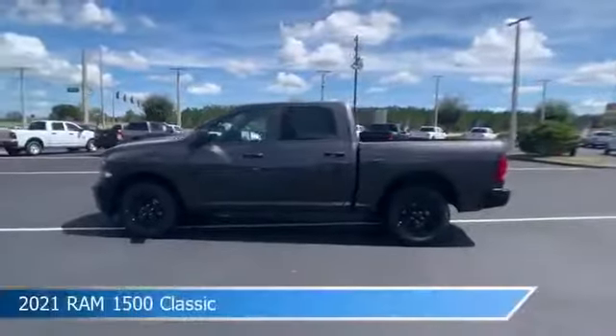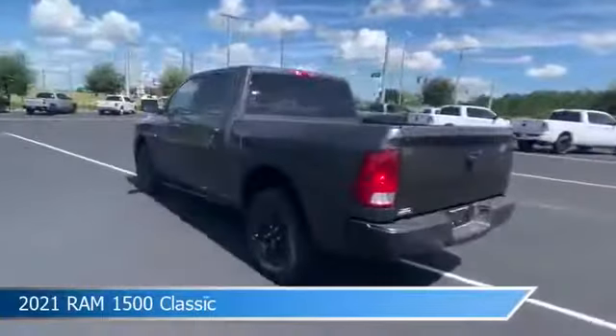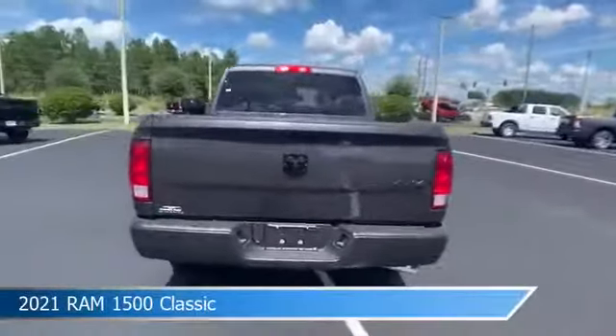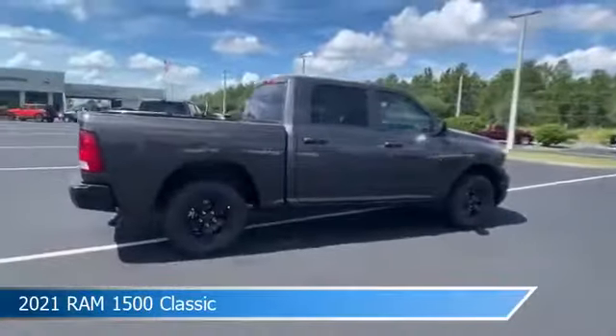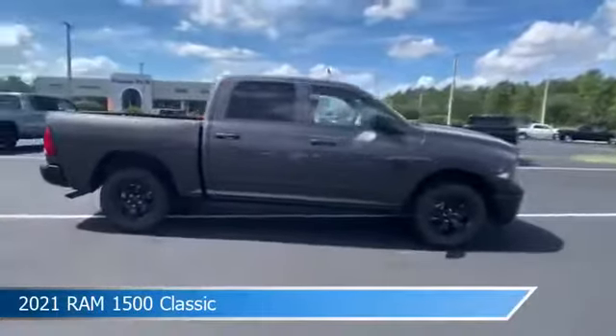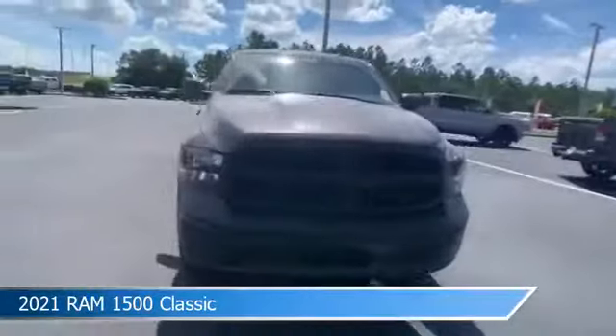Take a look at this 2021 Ram 1500 Classic, equipped with an automatic transmission in granite crystal metallic clear coat. This car comes with some great features including anti-lock brakes, power outlet, auxiliary input, backup camera and more. Come in and check it out today.